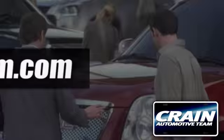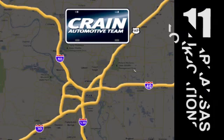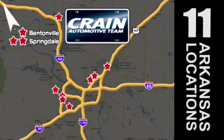Visit us anytime at Craneteam.com — Craneteam's got em!